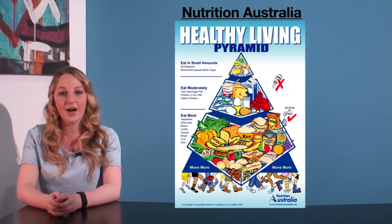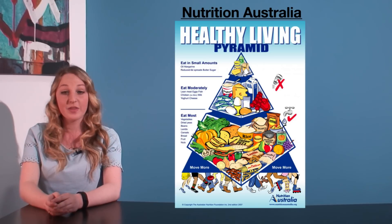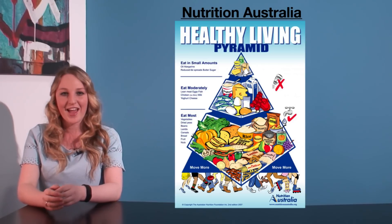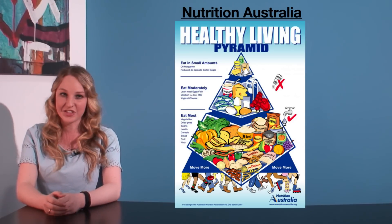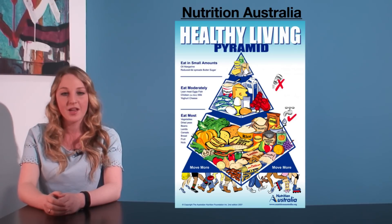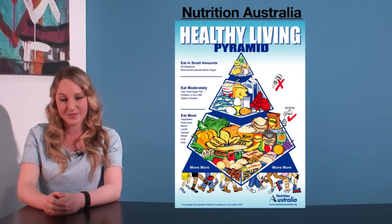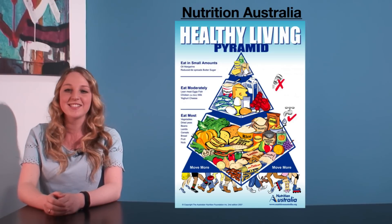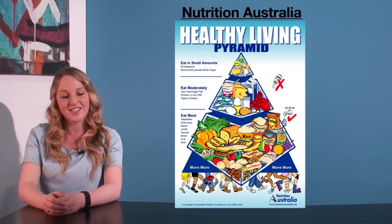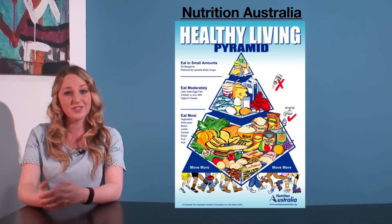As you can see, there are three parts to the healthy living pyramid: the base, which is the biggest section; the middle section; and the apex, which is the smallest section. Predictably, the bigger the section, the greater the proportion of daily food consumption that Nutrition Australia recommends. Conveniently, these sections are labelled eat most, eat moderately, and eat in small amounts.